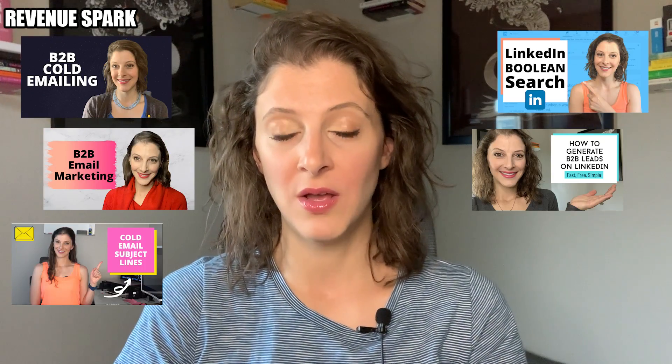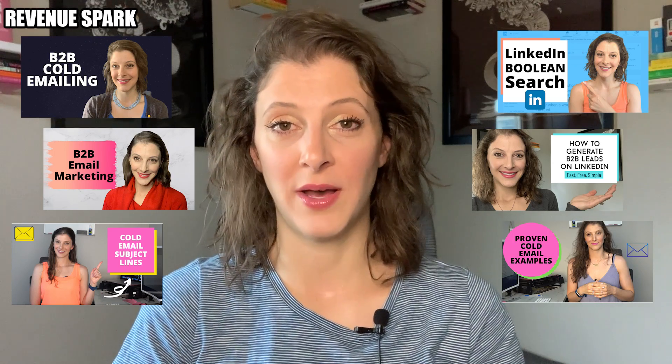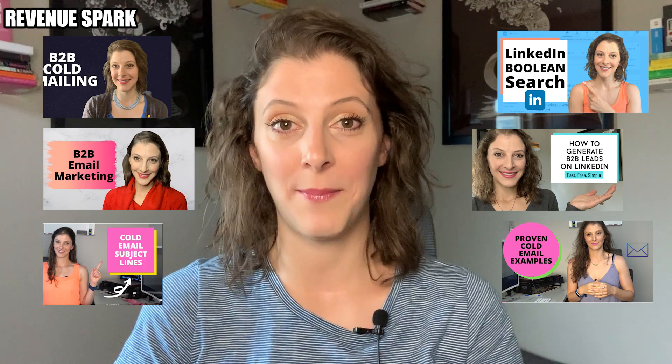If you need help with your outbound marketing strategy, I've got tons of videos on this, so I will drop those links below. Also, this is what my program Revenue Spark covers — I show you how to land high-paying clients so that you can scale your business. I will also drop that link below. Be sure you stick around until the end because I'm going to cap this off with a few specific ninja tricks that brought significantly more leads into my LinkedIn inbox.